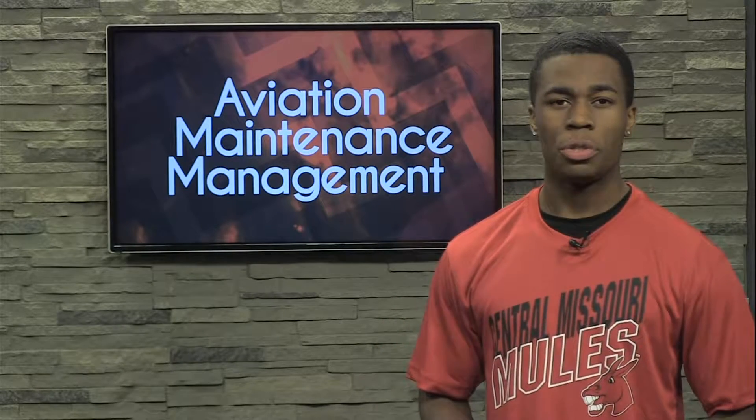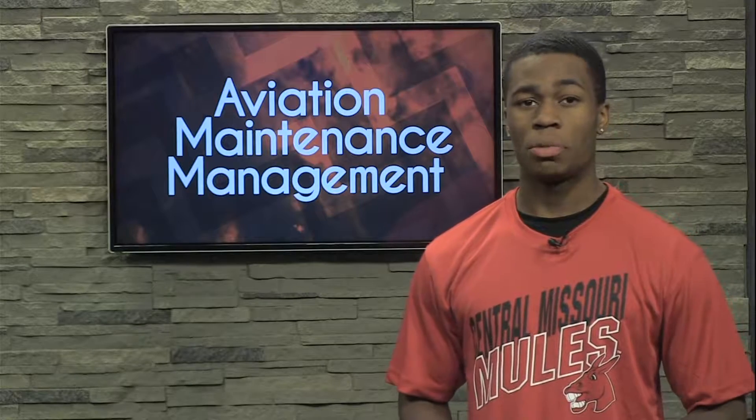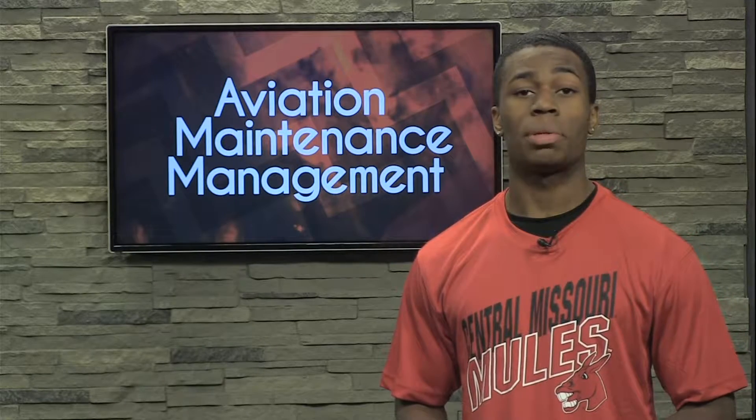Ever wondered what technologies are used to keep airplanes in the air? Why there are so many regulations in the airline field? The University of Central Missouri offers students an Aviation Maintenance Management 2 plus 2 degree to solve problems just like this.